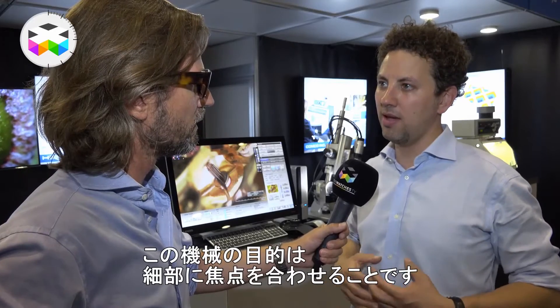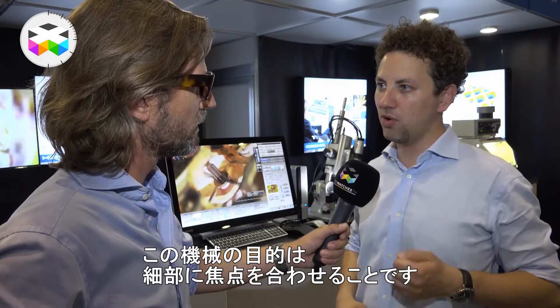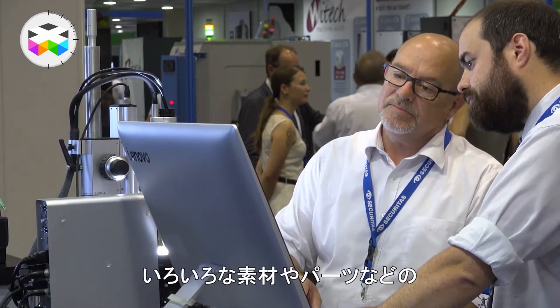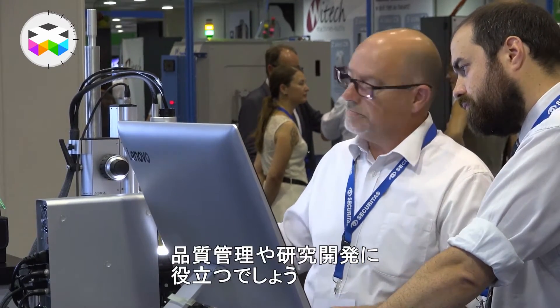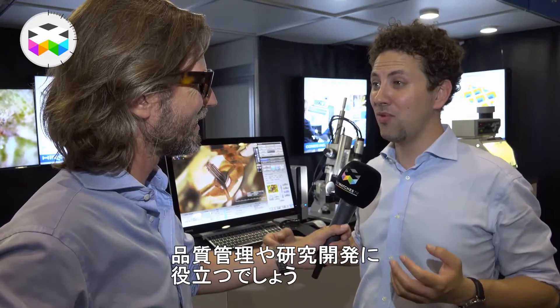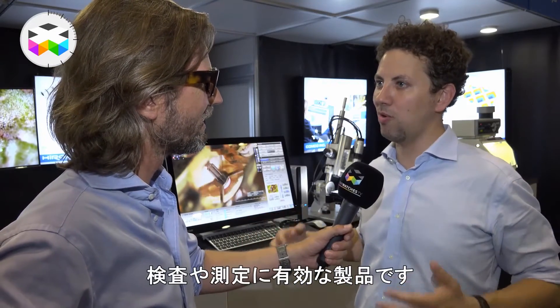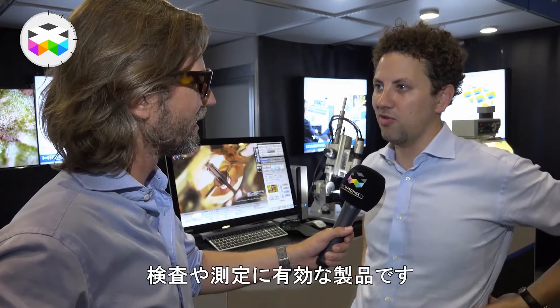The goal is to find the point of interest and really focus on it — whether it's for quality control or research and development, for different materials, different parts. It's a very comprehensive product for the entire inspection and measurement system.